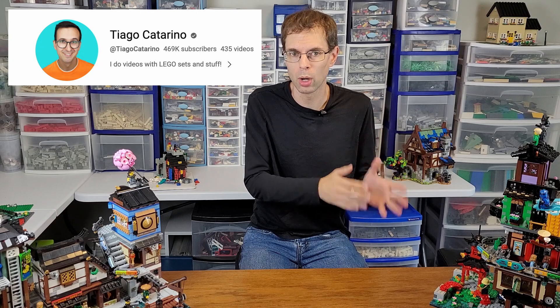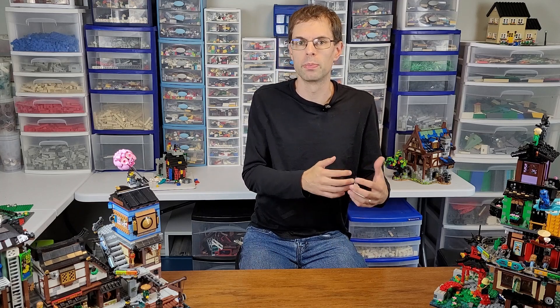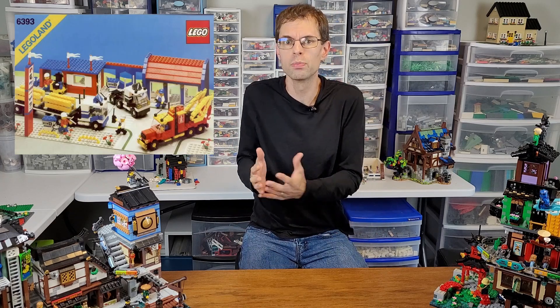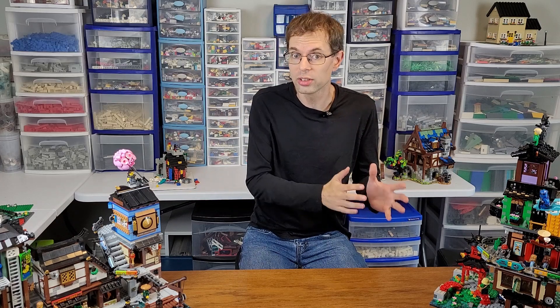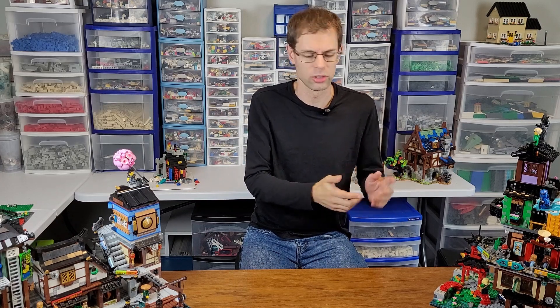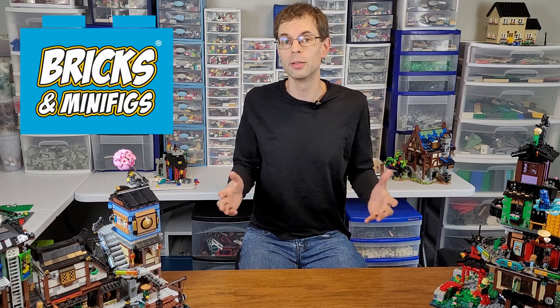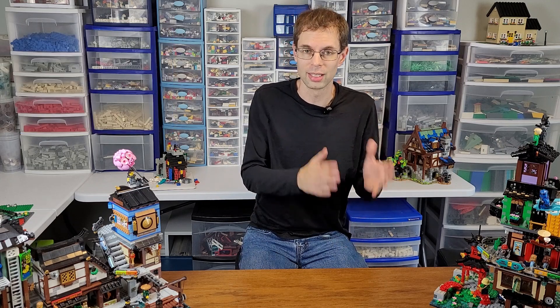Tiago Cattarino on his channel a few weeks ago had a community post where he asked something similar. And thinking back on my own experience — I've been thinking about this for a while — I remember there being tons of bricks in the sets I got as a kid, such that I could build anything I wanted. There was no BrickLink back then, no bricks and minifigs stores selling bulk Lego. You just had your sets.